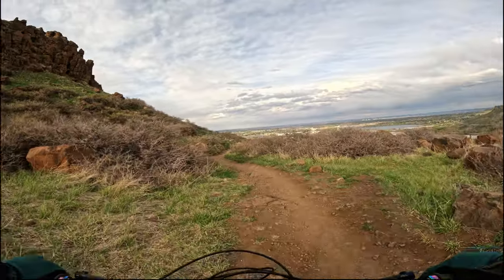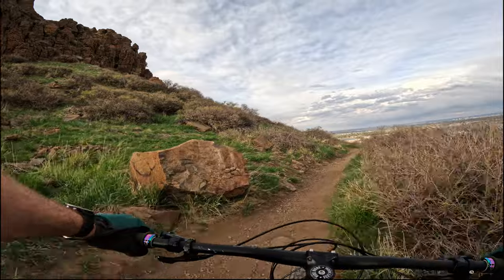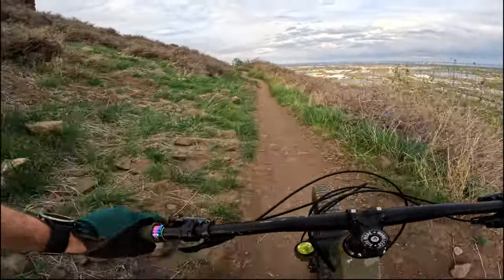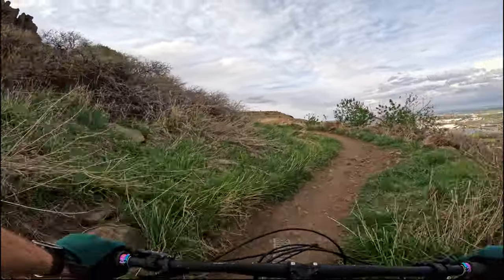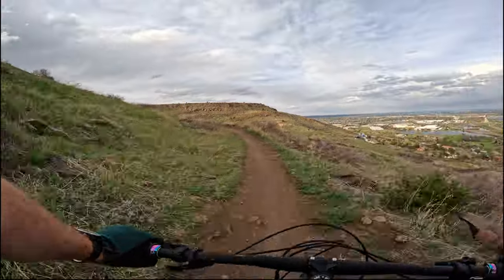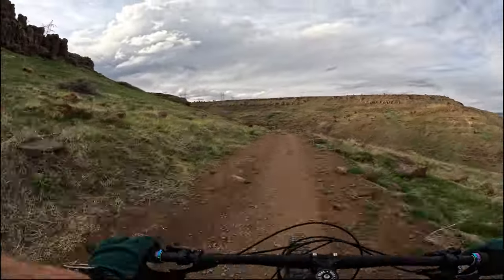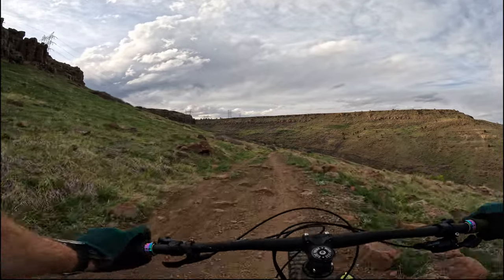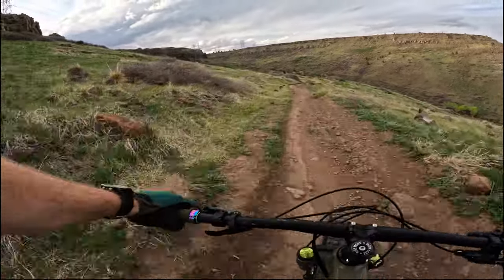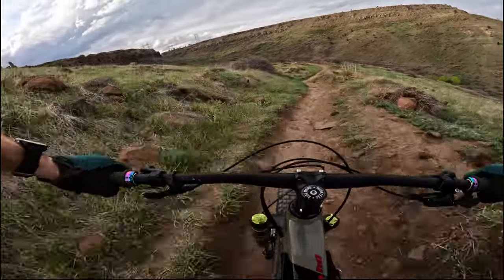All right, so we got the next little downhill. This part's not nearly as fun as the other part, but it's still a bit downhill. If I remember — looks like not quite yet. Here we go. I think this part's a little faster if you want it to be.